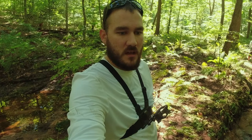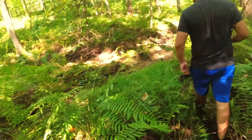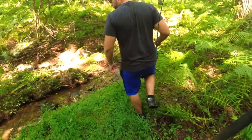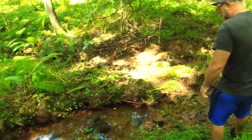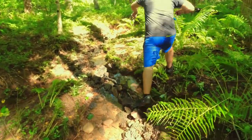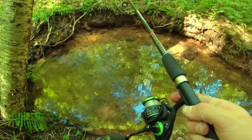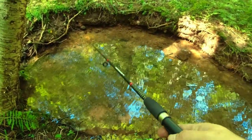I hope we do catch some and this creek isn't overtaken by brown trout. I'll see you when we catch a fish. This is what you're kind of looking for — you don't want to obviously stand like this on it.